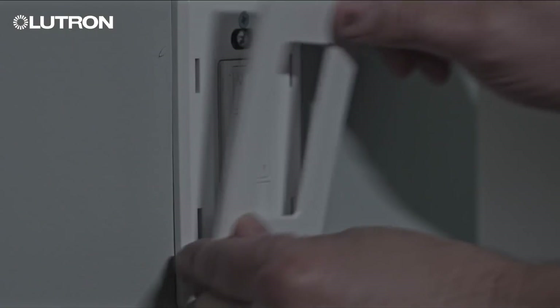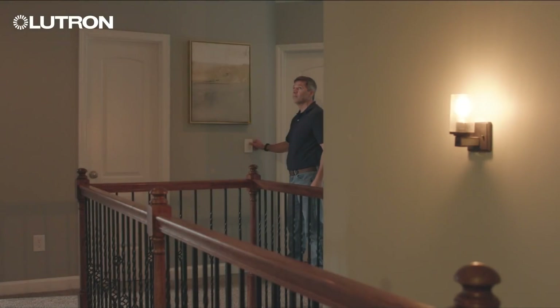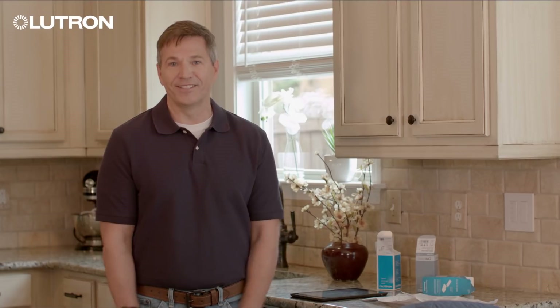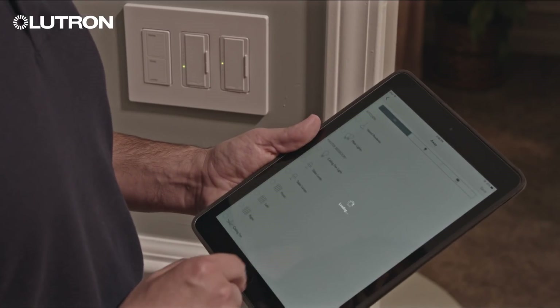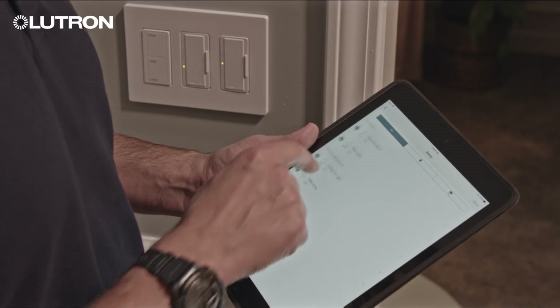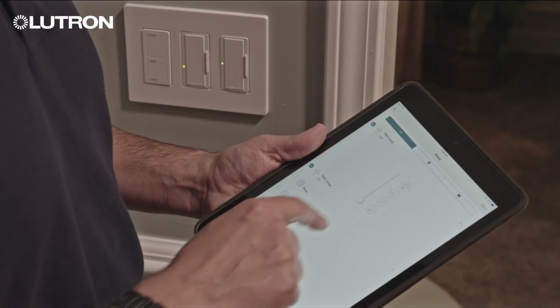You can install wireless Pico remotes or scene keypads anywhere without cutting drywall, spackling, or repainting. So installing a wireless three-way system or adding another point of dimming control is hassle-free. Setup is app-based, so you can get right to it and quickly configure the system. Pico keypads also automatically configure preset light levels right in the app.